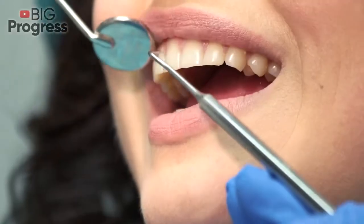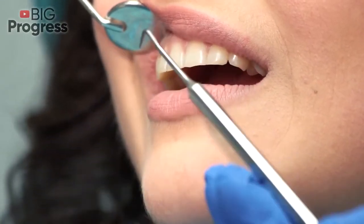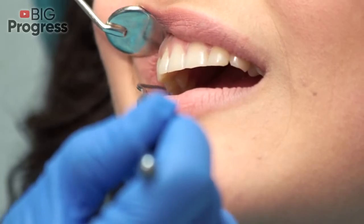Guava. Guava fruits and leaves can work wonders at cleaning plaque by removing pesky bacteria that stick tightly to the teeth and gums.